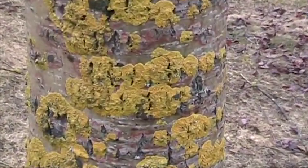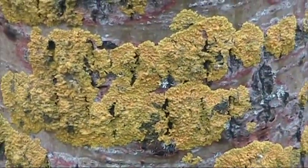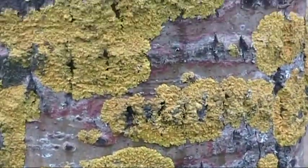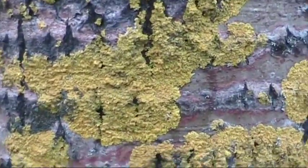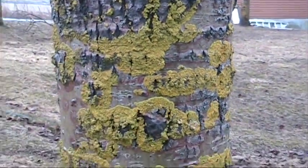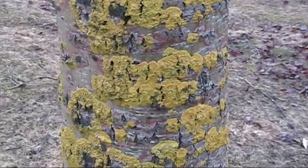But here's more xantheria. Look at that stuff — bright yellow. I've never seen anything like it. For nearly five miles this stuff is everywhere, and then it almost just vanishes.